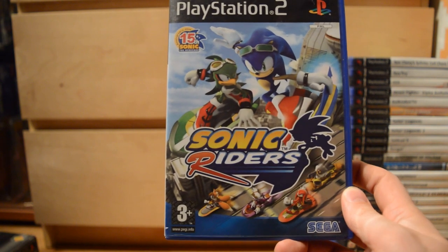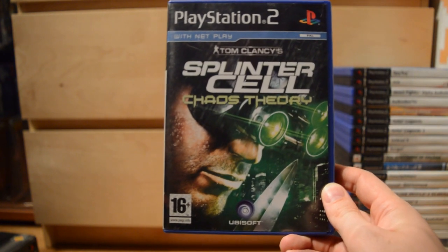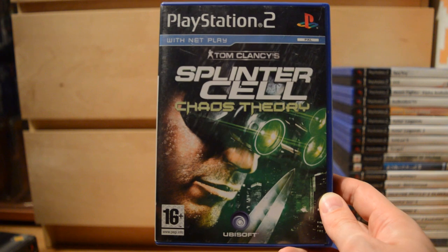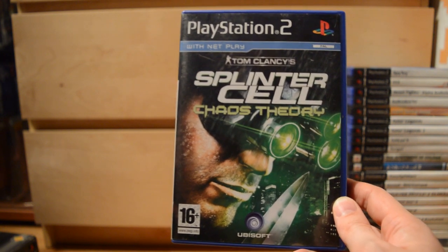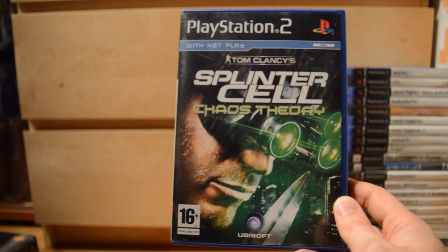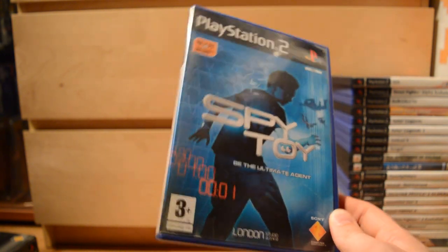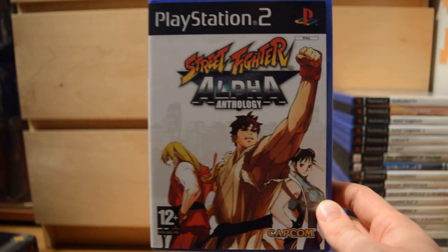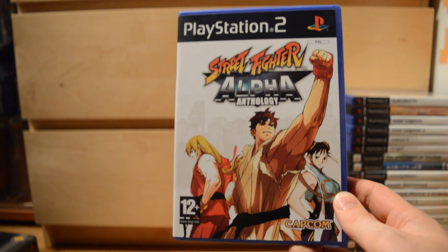Sonic Riders — a terrible racing game basically, with Sonic. Tom Clancy's Splinter Cell: Chaos Theory — Splinter Cell games were released on all the consoles of the generation, but I guess they were at their best on the Xbox, especially with the online play, which was really held in high regard. Another EyeToy game: Spy Toy. SSX — a classic snowboarding game. Some more fighting games from Capcom: Street Fighter Alpha Anthology.